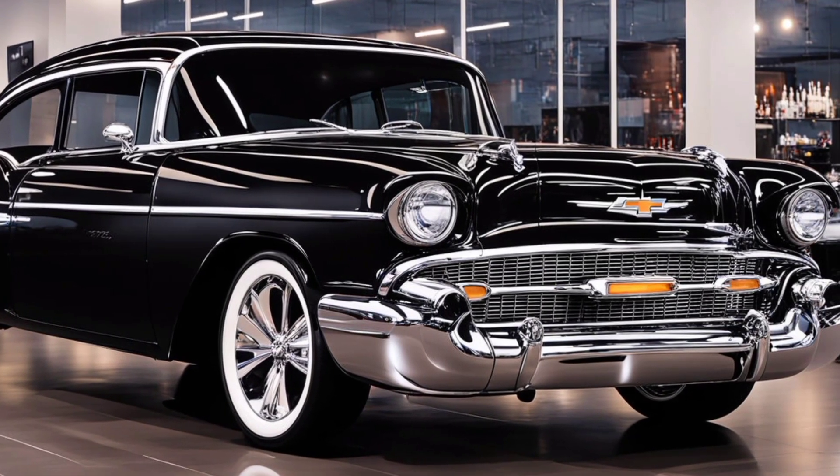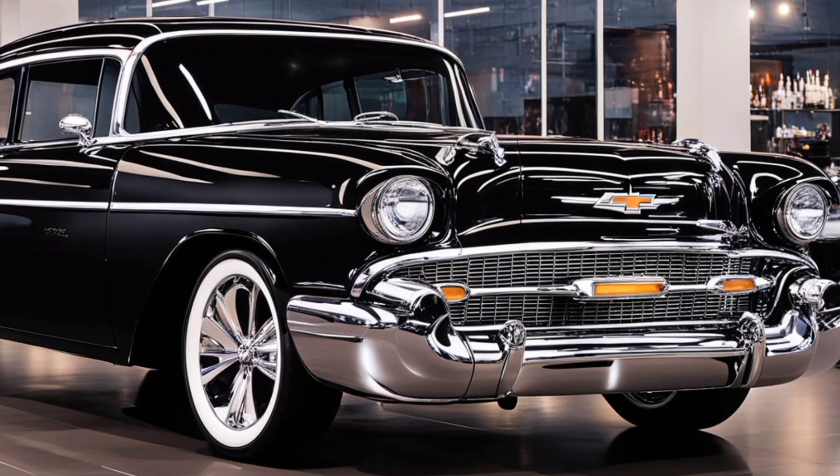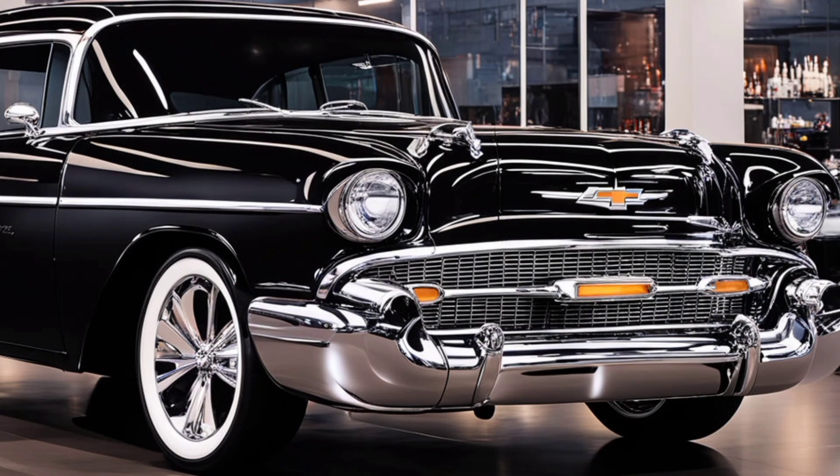Step inside, and you're greeted by a cabin that's both luxurious and high-tech. The interior features a blend of leather and sustainable materials, offering an eco-friendly touch without compromising on comfort.